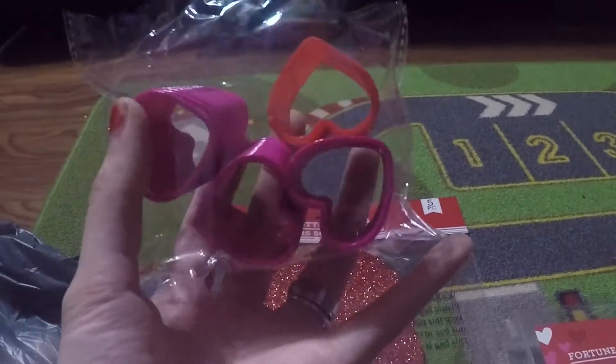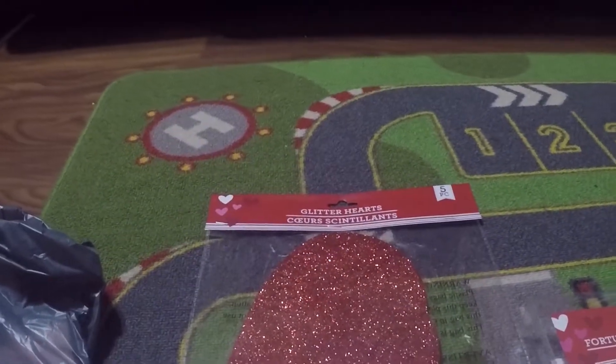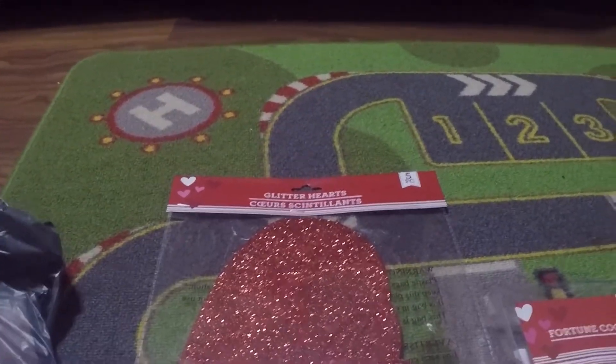And I got a packet of slinkies — it's a packet of six. There are three red and three pink. Right here is the other red one.